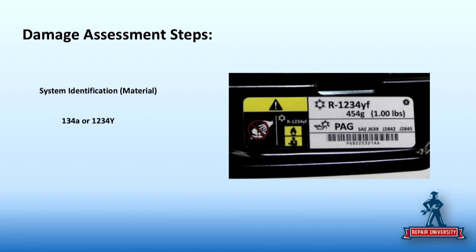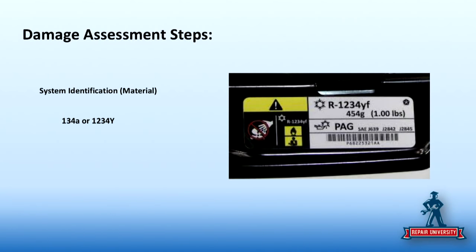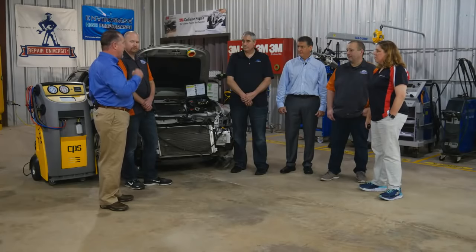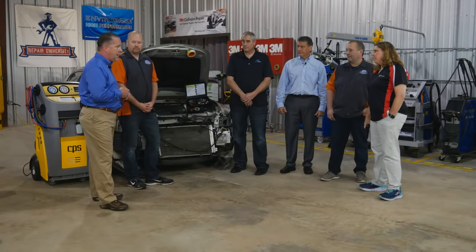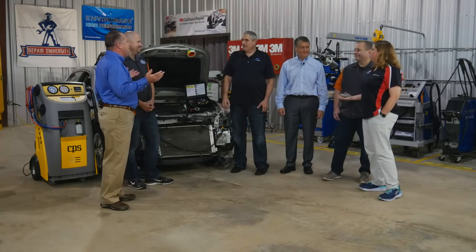R-1234yf is really coming — it's not a short-term refrigerant. The label for yf is unique and different per SAE J639 standard, requiring certain warnings. It is a mildly flammable refrigerant, very expensive, and requires more service time — count on an extra 15 minutes to charge the system. If the evaporator is damaged in a yf system, the replacement evaporator must meet the current SAE standard because we don't want flammable refrigerant getting loose in the passenger compartment.